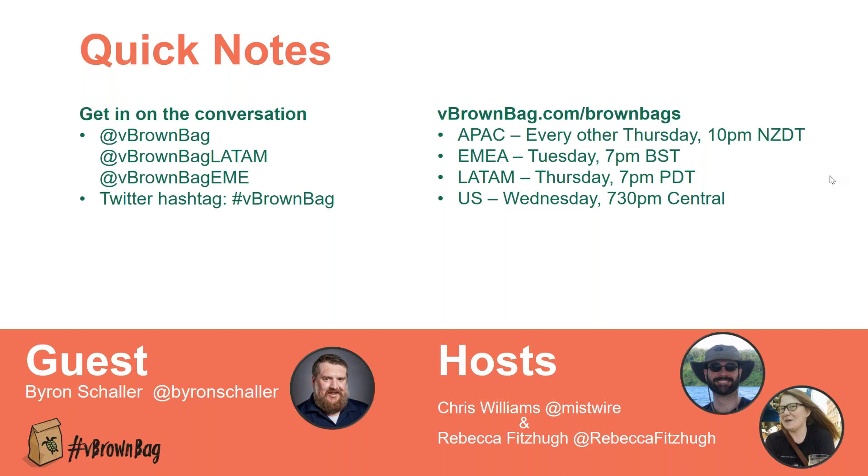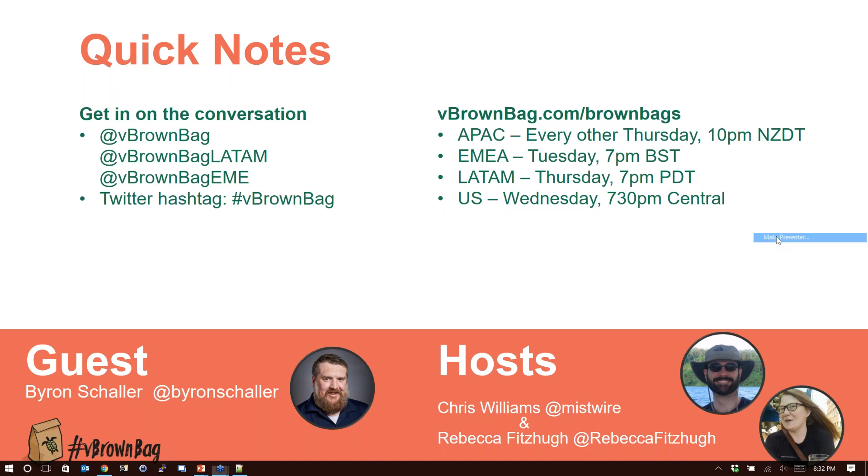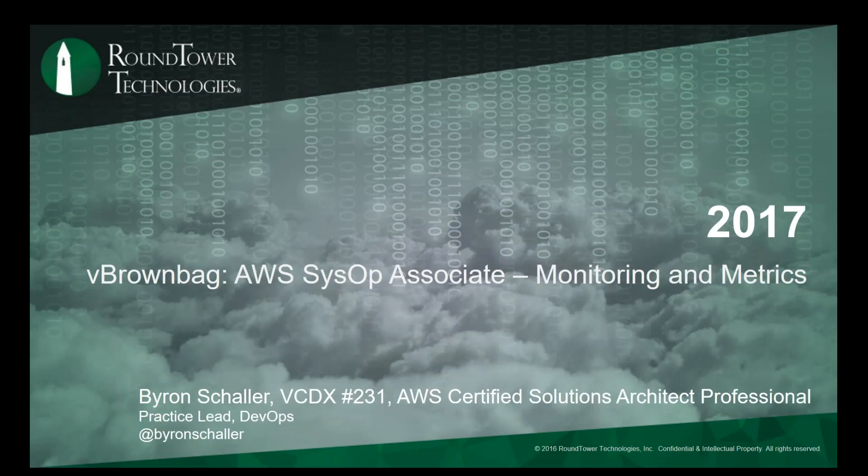With that, Byron, are you still there? Hey guys, how's it going? Let me kick over presenter to you. So welcome, everybody. I'm Byron Schaller. I work at Roundtower. I have my VCDX and my AWS Certified Solutions Architect Pro and Dev Associates. I've been doing this stuff for a little while, and let's talk about monitoring and metrics.